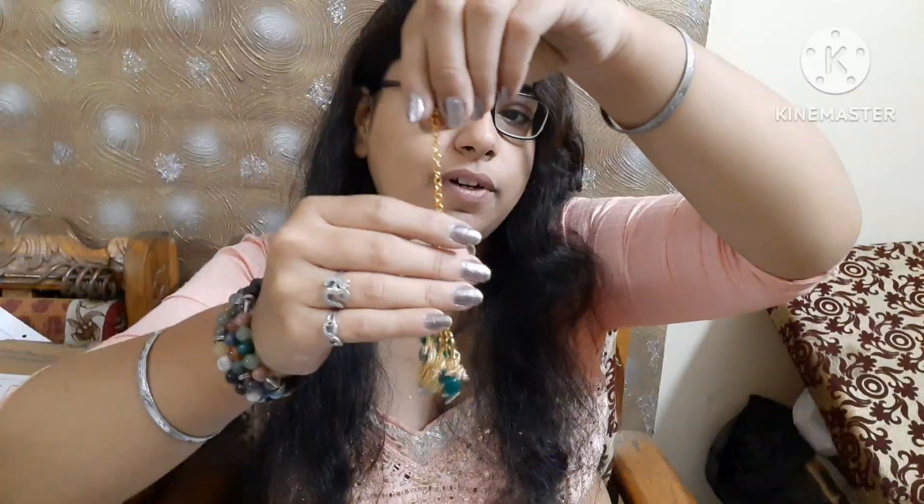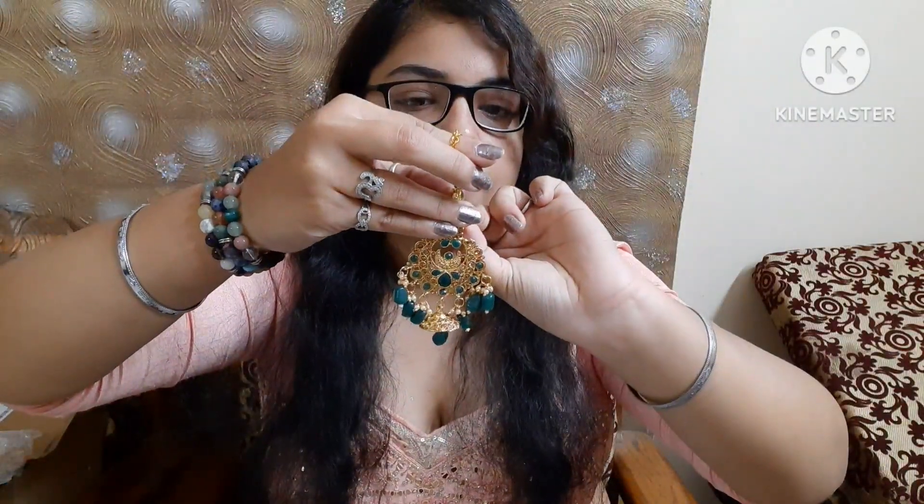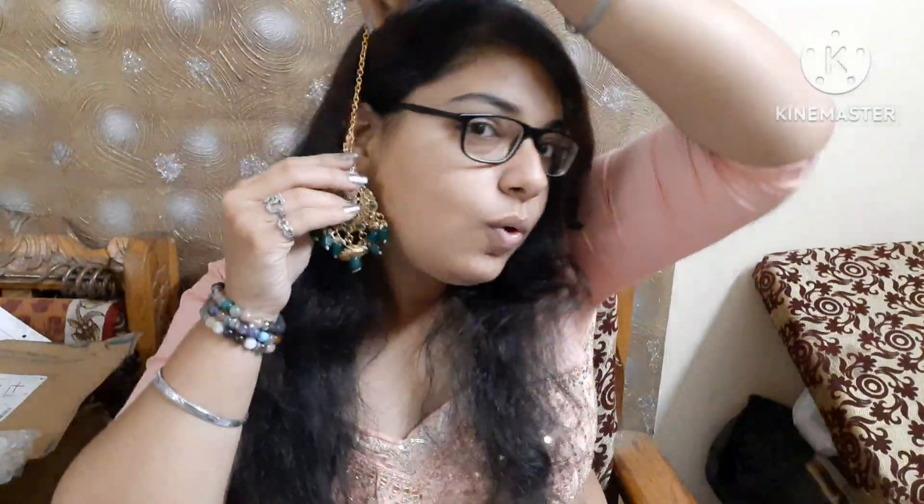You can wear them like this. Because these are heavy bridal earrings, they can feel a little heavy on the face. That's why there is a chain — you can put it on top and hook it here. I will show you.